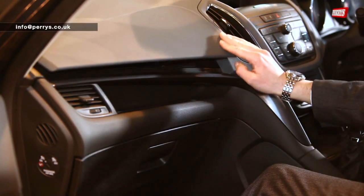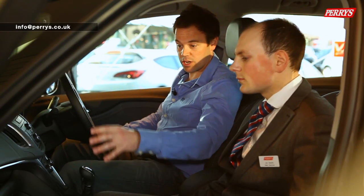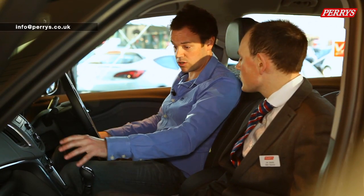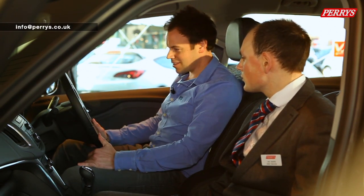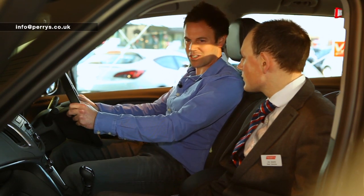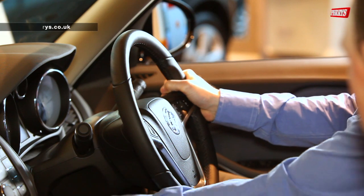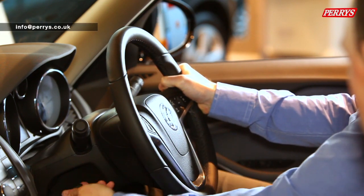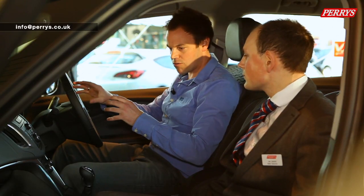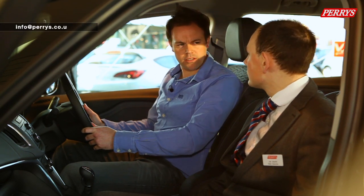It feels like a dual cockpit - the driver's side is laid out for the driver and the passenger side for yourself, and you can each adjust your own dials independently. The seating position is really good. You can move the steering wheel telescopically and adjust the rake up and down. It just feels like really good quality, a bit of chrome, and really lovely styling.